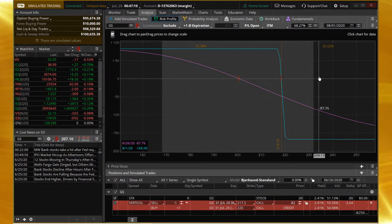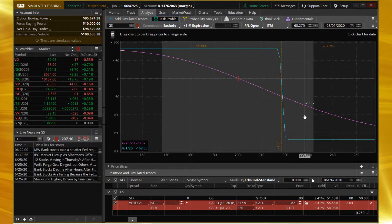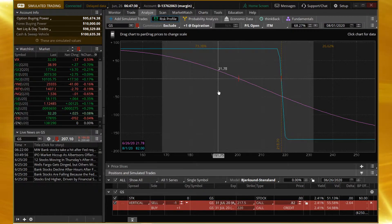Our maximum loss is $168. Of course, with defined risk, you do increase the odds that you'll take a maximum loss. So what is our maximum loss? $168. Max profit: $82. But of course, we're looking to take this off if it gets to about 50% of the max credit, which would be about $41, which would be almost a 25% return on capital. So those are some pretty good returns.